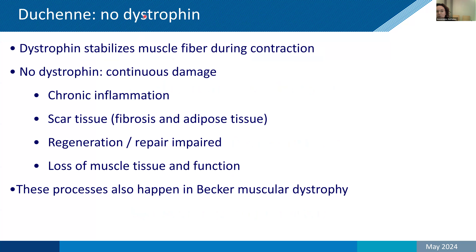When there is no dystrophin, dystrophin associates with many proteins, and some of these are missing in several of the limb girdle muscular dystrophies. When dystrophin or its associated proteins are absent, the stabilization during muscle contraction does not happen. This means continuous muscle damage, chronic inflammation, and instead of muscle regeneration, the formation of scar tissue — fibrosis and adiposis — with loss of muscle tissue and muscle function. These processes happen in Duchenne, but also in Becker, just at a slower rate.